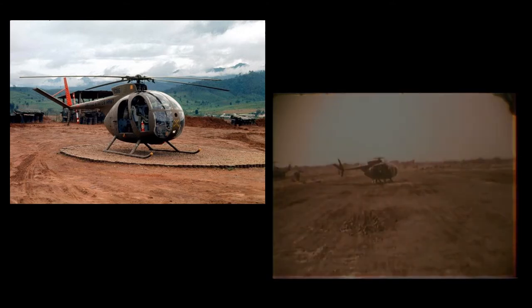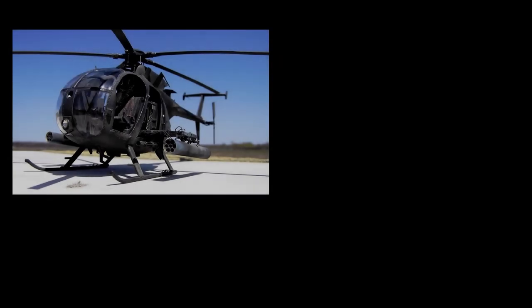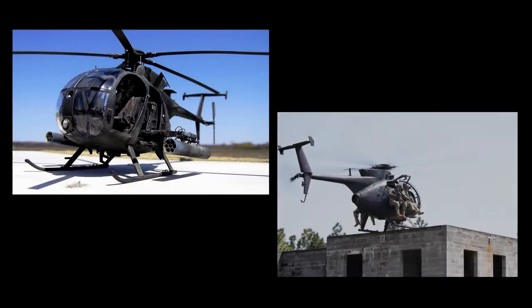964 OH-6As were lost in Vietnam. Modern variants of the OH-6A, the Boeing AH-6 and the Hughes McDonnell Douglas MH-6 Little Bird, still remain in service with the United States Special Operations Forces.